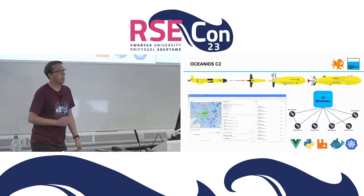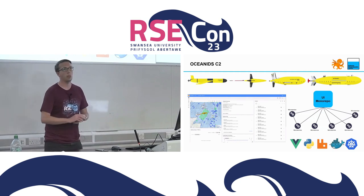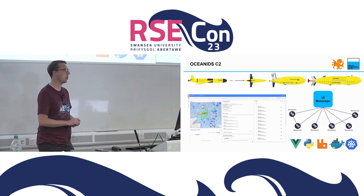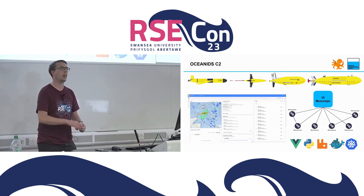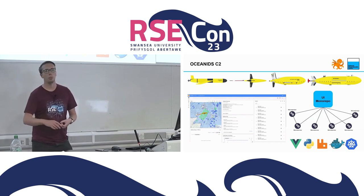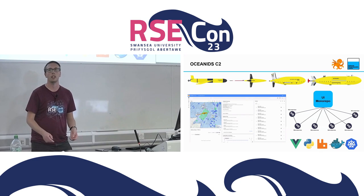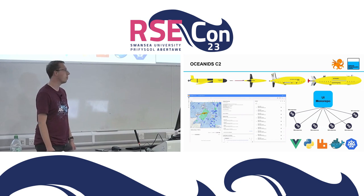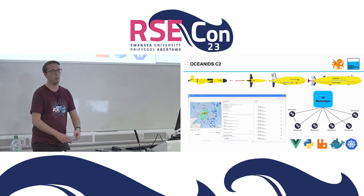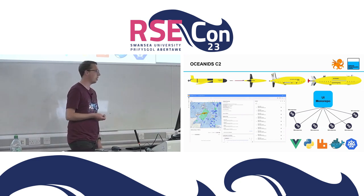One of the challenges of operating a fleet that size - we have 40 gliders and seven of the larger platforms - is that we don't have enough operators to sit in front of each one and pilot it remotely. The platform is deployed off a ship or from shore and operated via a satellite link in a traditional over-horizon operating mode, but we don't have enough staff to have one person controlling one platform somewhere in the world.